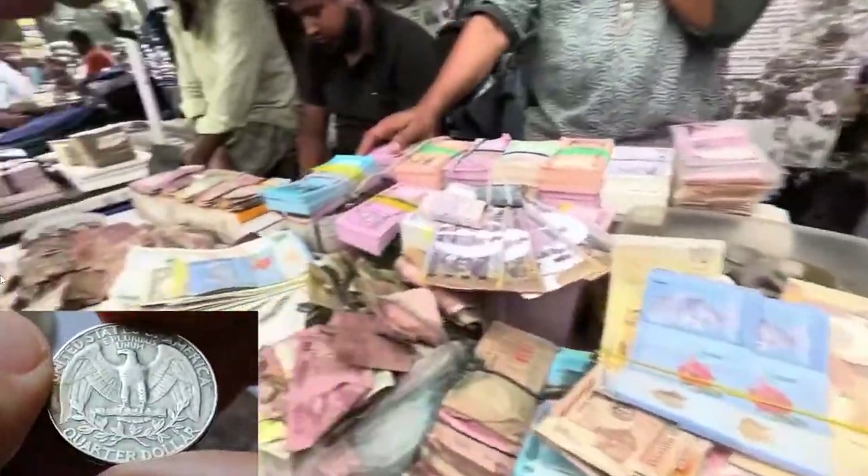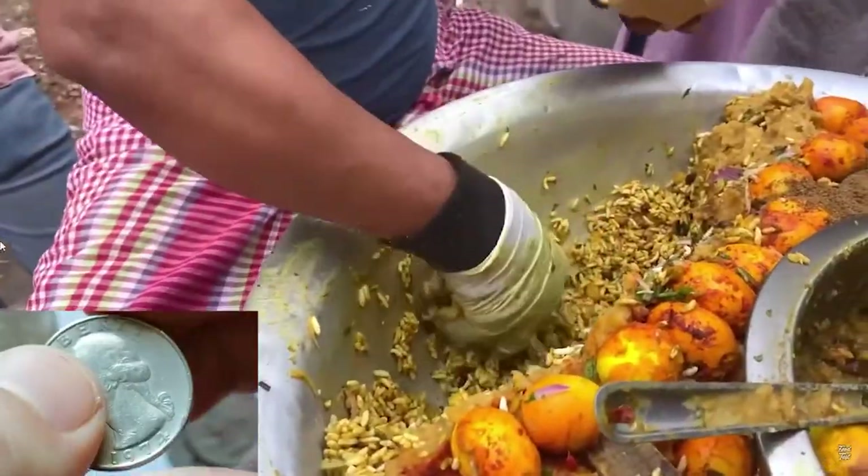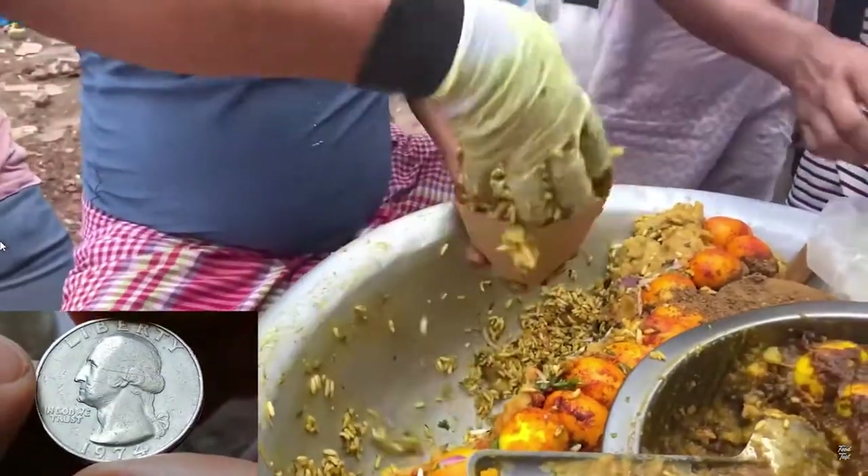With a Washington Quarter, you can buy a cup of tea from a local tea stall or a small serving of Jalmuri, a spicy puffed rice snack.